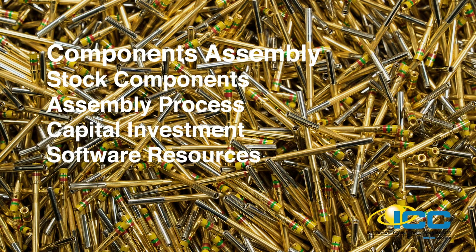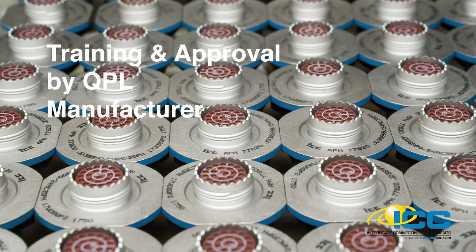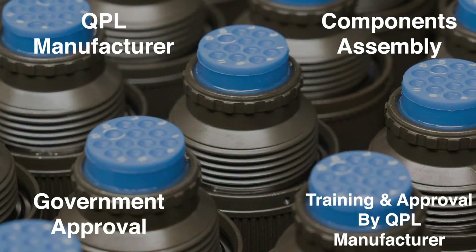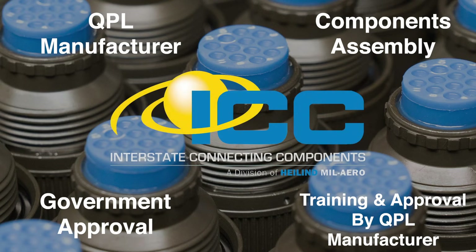The distributor must be able to design and document through routers and bills of material the proper assembly process for each and every SKU. This involves significant investment in appropriate software to manage and communicate data, as well as design, implementation, and maintenance of an assembly process that guarantees parts are built properly day in and day out. Third, the distributor must be trained in product assembly for the given family of parts, and that process must be approved by the parts manufacturer. Finally, the government must also approve the distributor's assembly process through an on-site audit. Once approved, the distributor is added to the QPL as a qualified assembly facility.